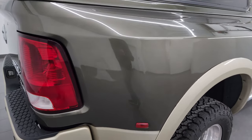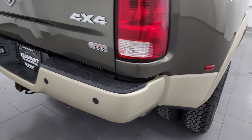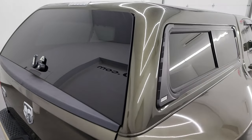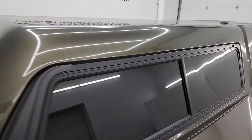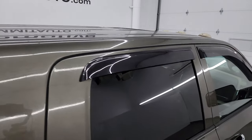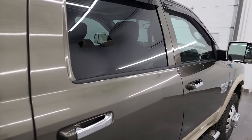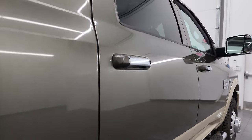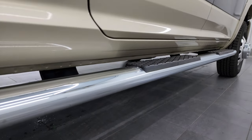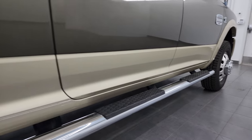I take these HD videos so if you're far away or even close by and you just cannot make the trip down but you're still interested in purchasing the vehicle, you can see the truck, hear the truck, and have confidence in what you're looking at before you even get here. So when you do get here there are absolutely no surprises and you can make a smart and informed buying decision from wherever you're at. If this video helps you make that buying decision, let your salesman know that you saw the video, that it was helpful, and that Brett sent you.